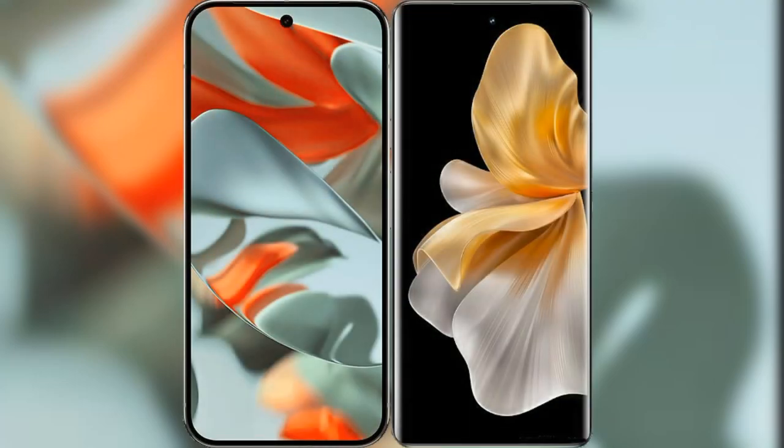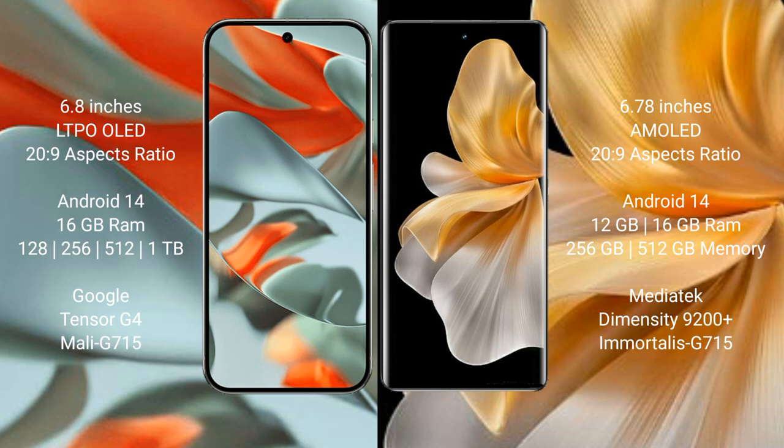I will compare the new Google Pixel 9 Pro XL with Vivo S18 Pro. Google Pixel 9 Pro XL features a 6.8-inch LTPO AMOLED display, and the Vivo S18 Pro features a 6.78-inch AMOLED display.